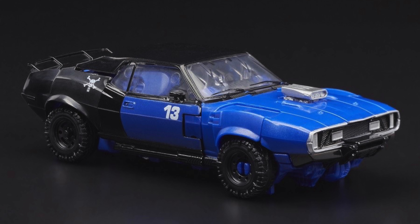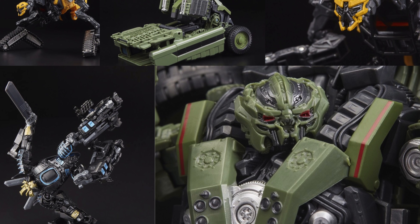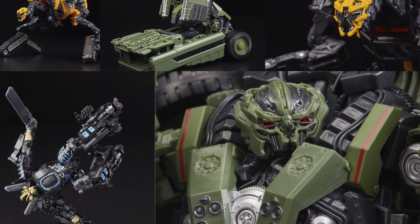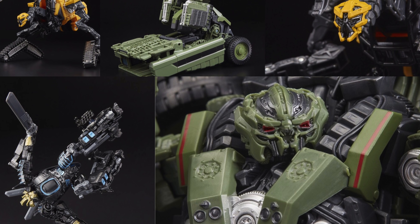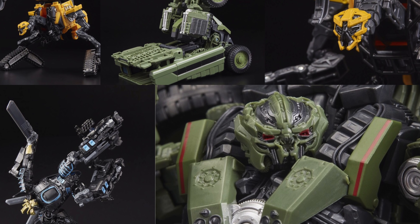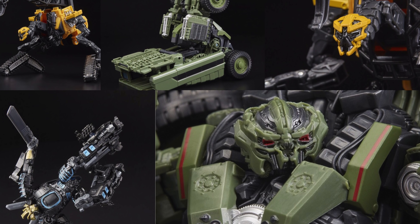Talking of car mode — here we have the actual AMC Javelin that this figure turns into. I do prefer my Transformers having land-based alternate forms over helicopter modes, so I'm a massive fan of this AMC Javelin form. I really like the blue and black paint distribution, they contrast really well, and I also like the very movie accurate detailing such as the skull on the rear of the vehicle, the number 13, and the really nice silver painted engine at the front.